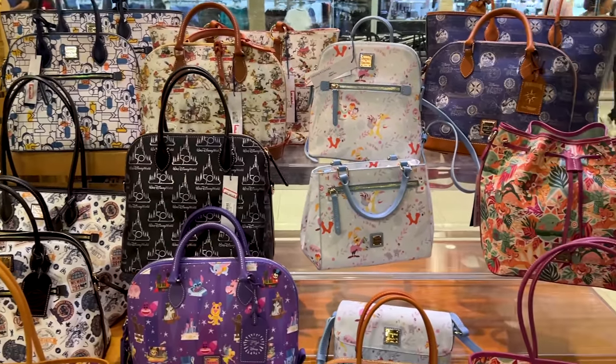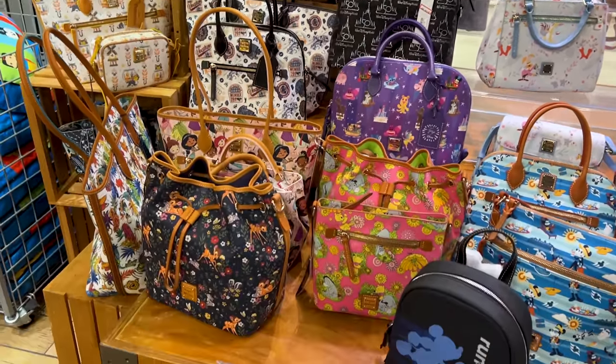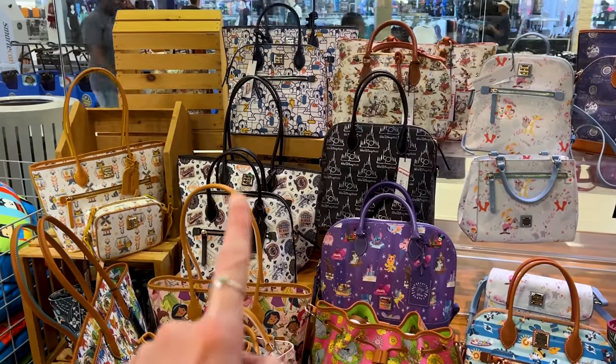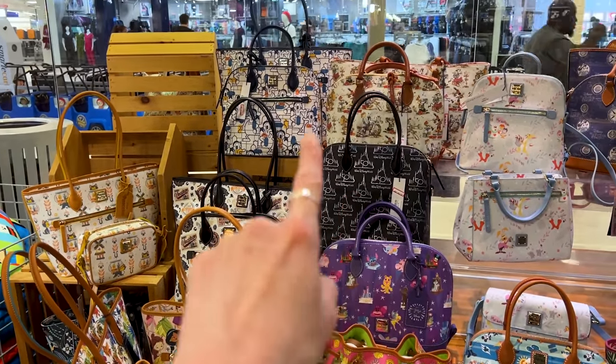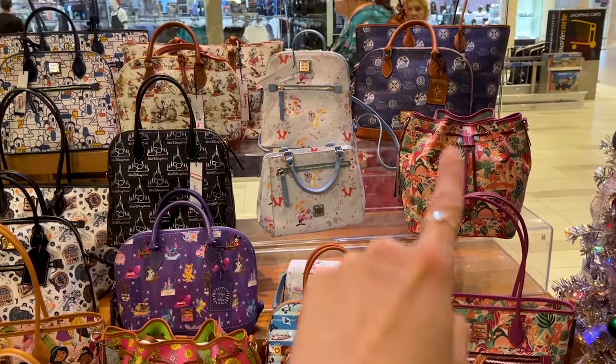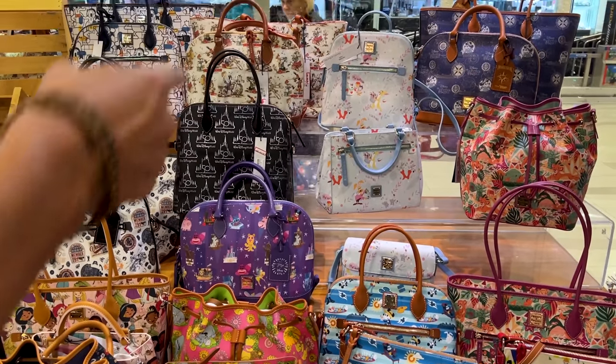Their collection of Dooney & Bourke bags is pretty much the same as what they had in Orlando — Winnie the Pooh, Coco, Pinocchio 50th Anniversary, Donald Duck, Mickey and Minnie shorts, Simba, and Alice.